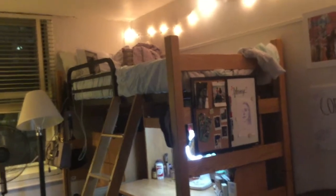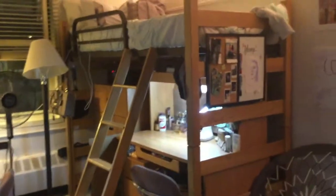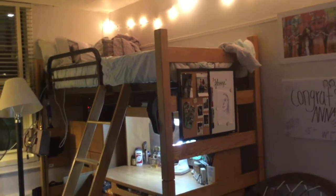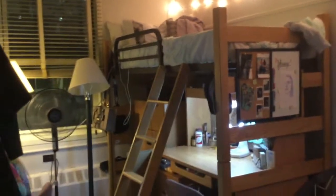An option in the dorms is to have both beds lofted or just one of them lofted. To get your bed lofted, you go in before you move in and choose loft. If not, you get both beds on the ground, and everybody gets two dressers and two desks.